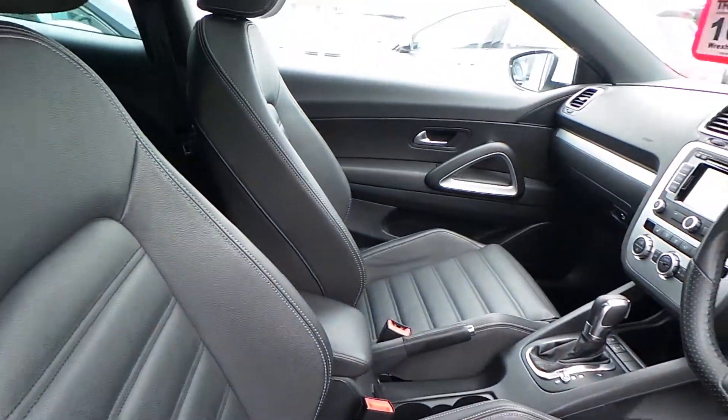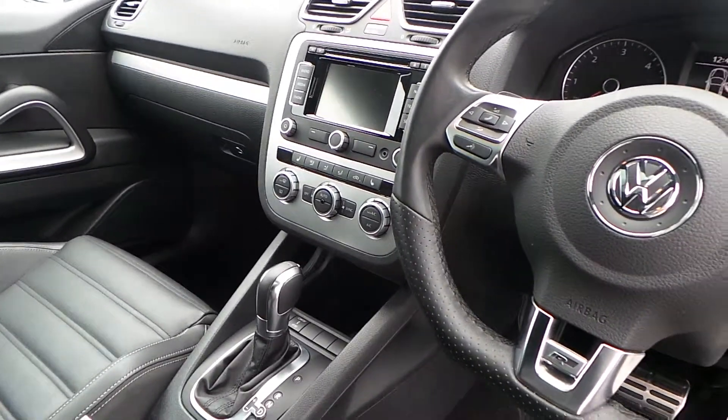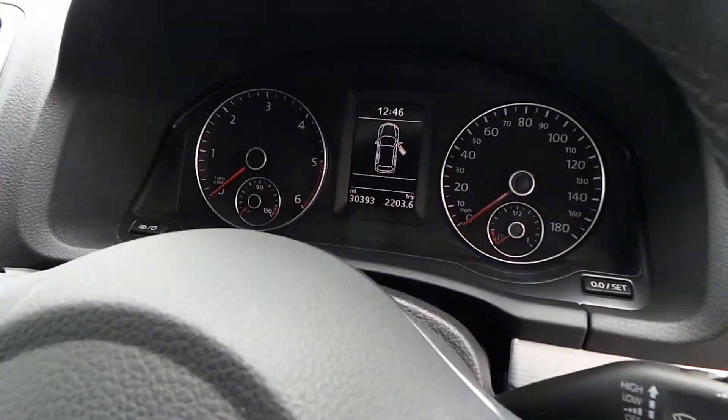Inside has got the Vienna leather, DSG box, adapted chassis, satellite navigation, heated seats, climate control, Bluetooth. This car is fully loaded.